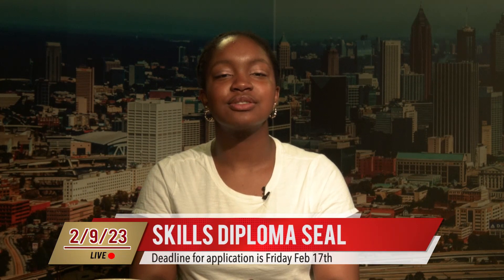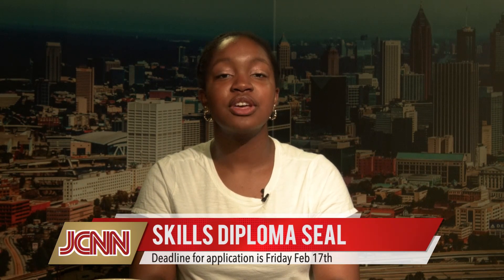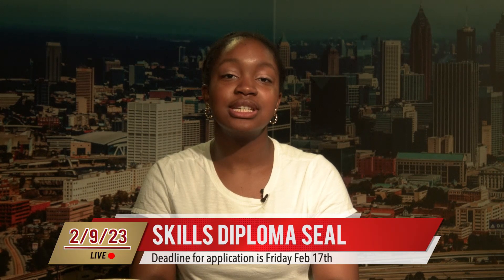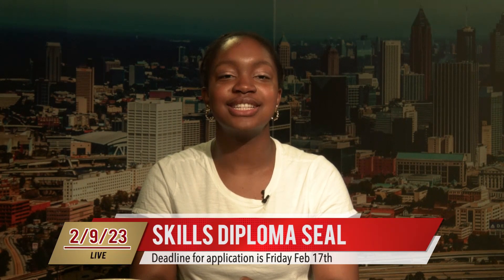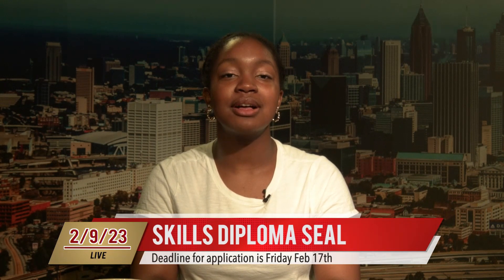The International Skills Diploma Seal is awarded to graduating high school students who complete an international education curriculum and engage in extracurricular activities and experiences that foster the achievement of global competencies. It is the signal to employers and higher education institutions that a student is prepared to participate in the global economy. Check the school website for detailed information about how to apply for this special designation. The deadline for this year's seal is Friday, February 17th. If you have any questions, please see or email Madam Schoenbeck.